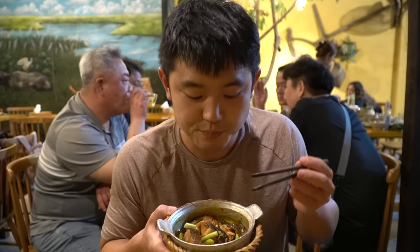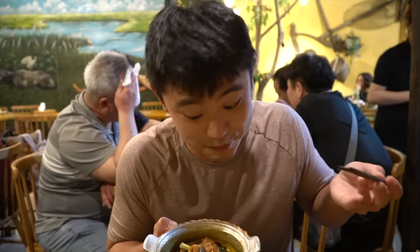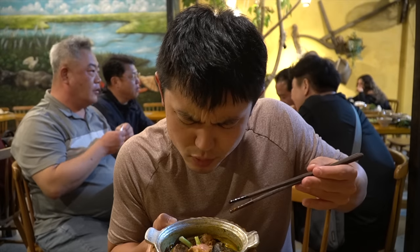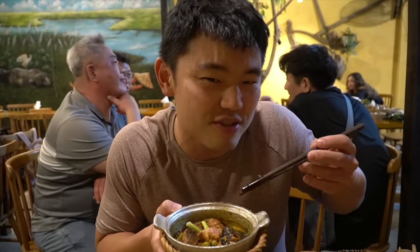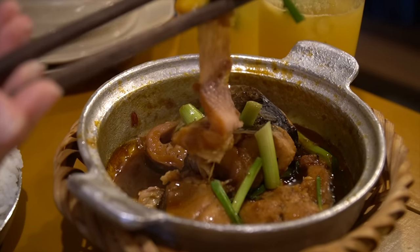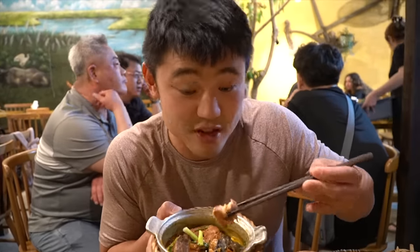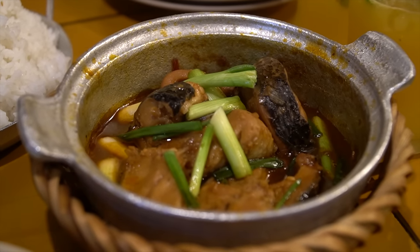This is a Vietnamese specialty: braised snakehead fish. I haven't really heard of this fish outside of Vietnam, so pretty excited to try it. This is such an interesting fish texture — a lot more gritty, almost like the texture of canned tuna maybe, but definitely a lot more flavorful. Got to be careful, there are a lot of little bones in here to watch out for. The flavor of the sauce is pretty rich and very savory, adds a bit of salt to the fish as well. This is great.